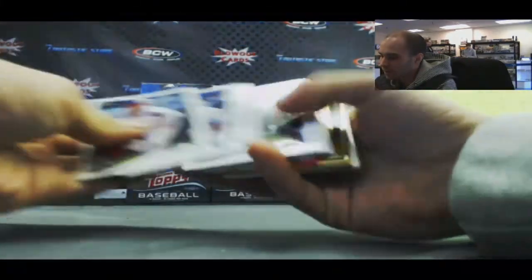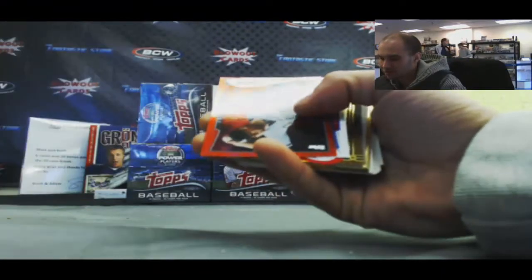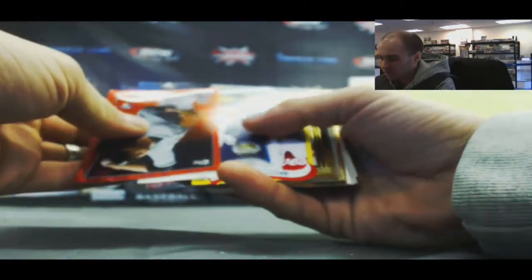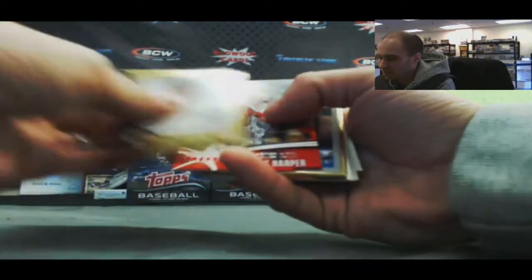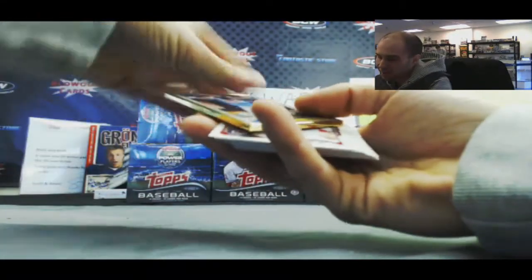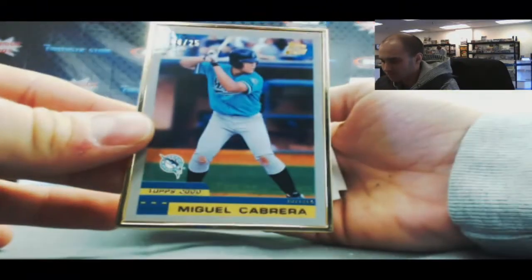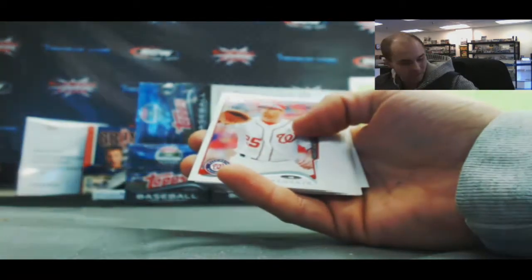Nice! What do we have coming up here? Got a framed card — sometimes it works. Dre Rienzo, Jason Heyward, Tom Glavine. That's pretty cool right there — framed Miguel Cabrera. I wish there was ink on that, but it's 8 of 25. That is really neat, I like that.